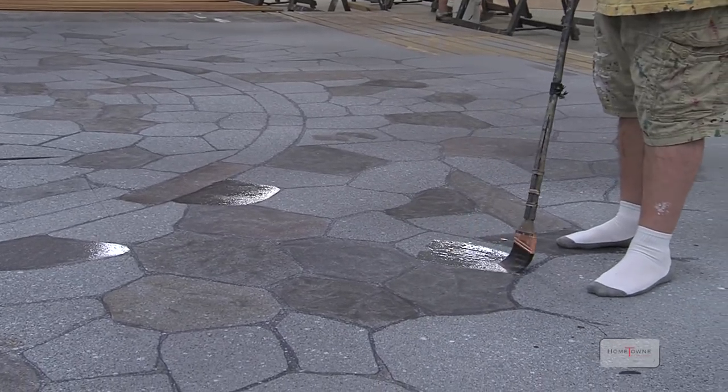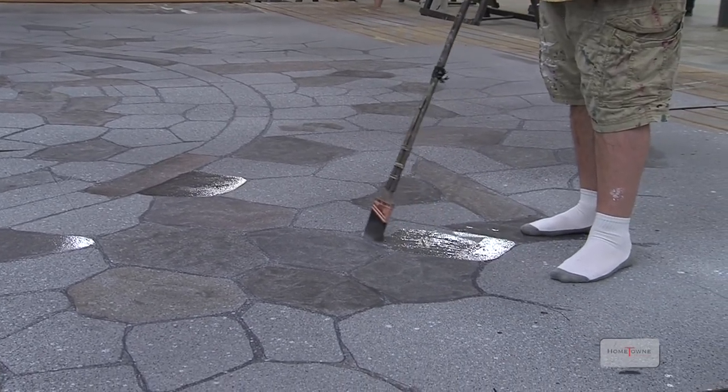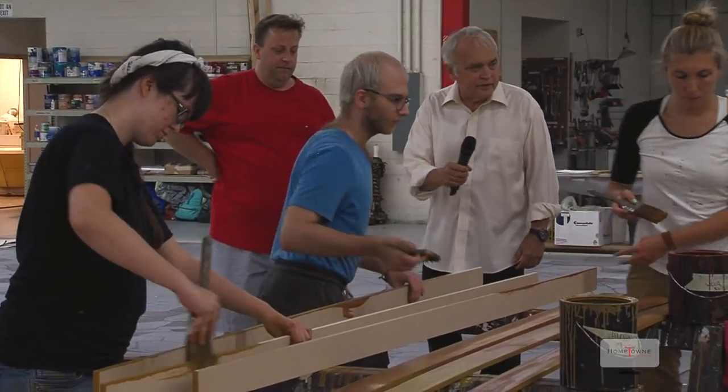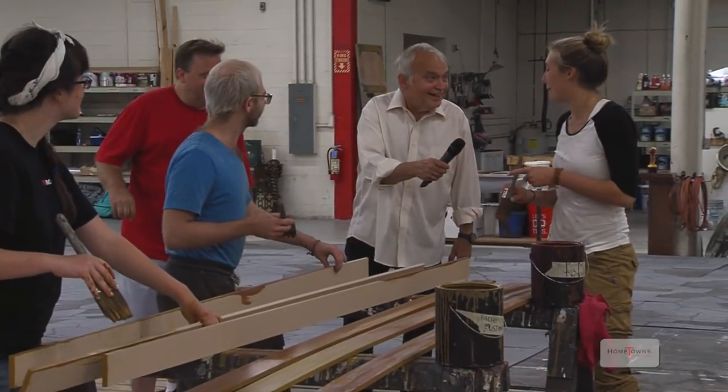This masonite with the fake flagstones on it is going on a platform, because it has no strength itself. Okay, let me just meet these folks. Hi, I'm Chase. Hi, I'm Emily. Hi, I'm Michael.